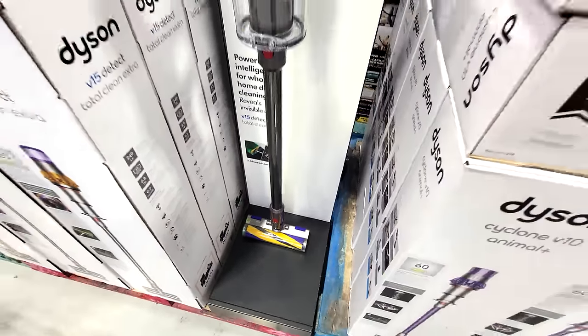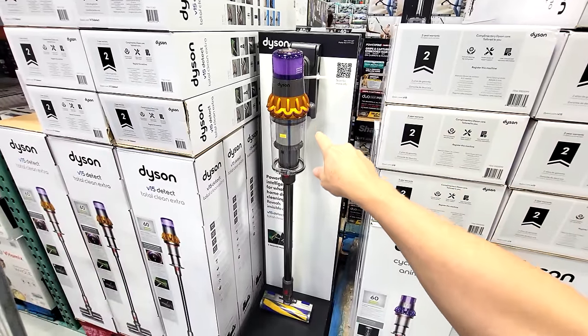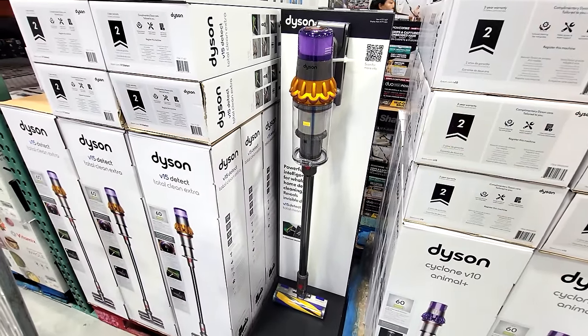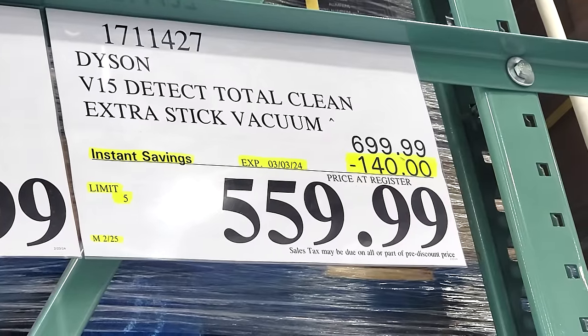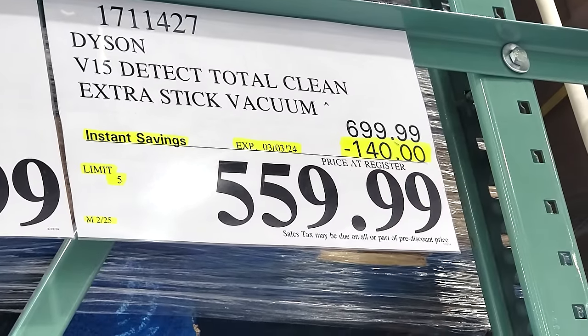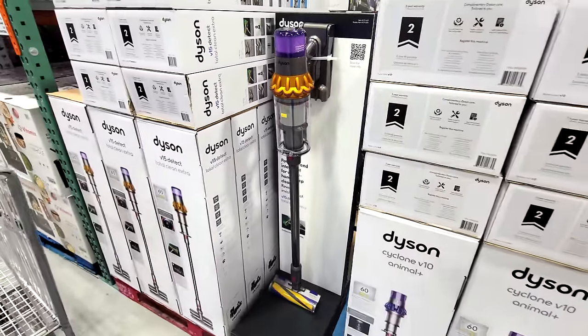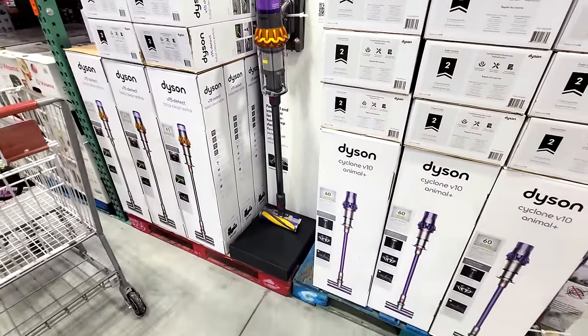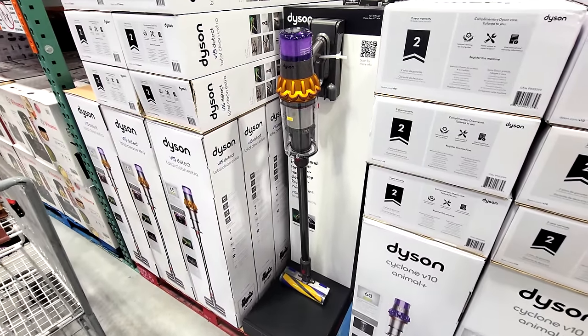Costco has the vacuum wars still going in full swing. Here we have the Dyson V15 on sale in the flash sale. This flash sale price — look at this — $140 off down to $559.99. We don't often see the Dyson marked down this much, maybe $100, but to see it at $140 off, this is a special buying time for you to come in and get this thing.